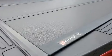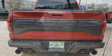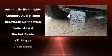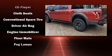Ford prioritized practicality, efficiency, and style by including one-touch window functionality, variably intermittent wipers, adjustable headrests in all seating positions, a trailer hitch, and remote keyless entry.